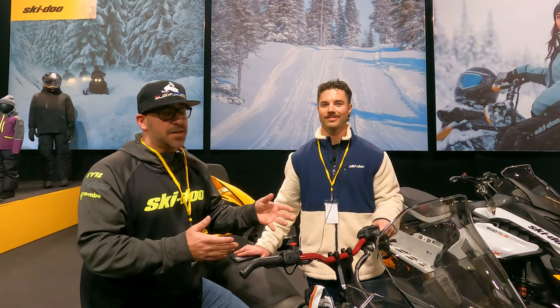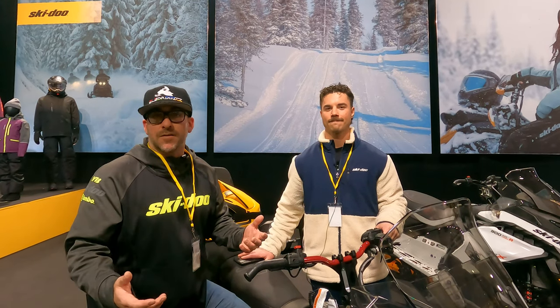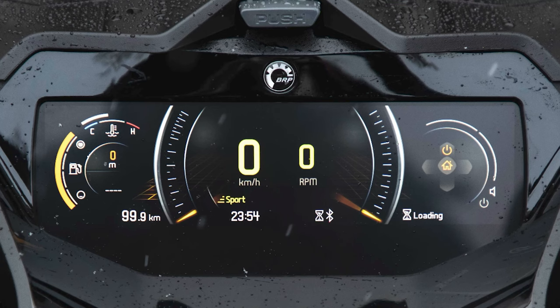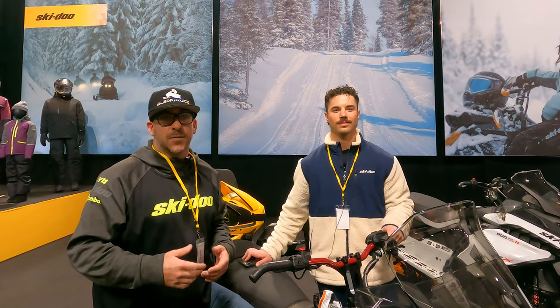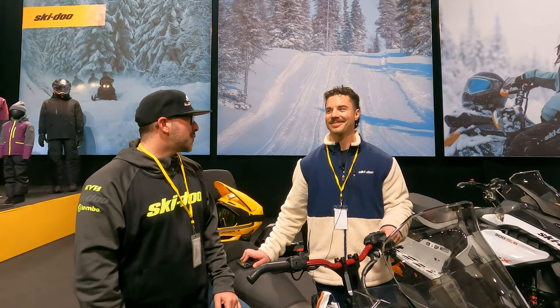In this video, we're going to take you through some of the updates that BRP's done this year with the gauge. We've put out a lot of videos over the years about the technology — we've gone from a 7.8 display to the 10.25. We've shown all the features, how to connect BRP Go, and there's a lot of new stuff this year that we're excited about.